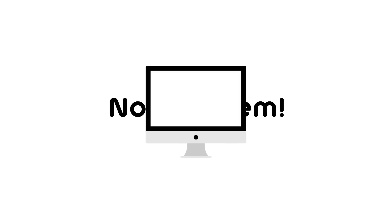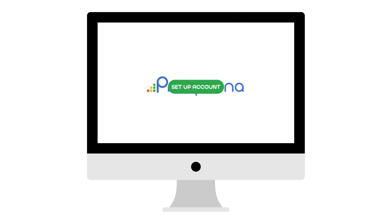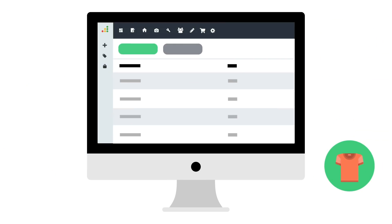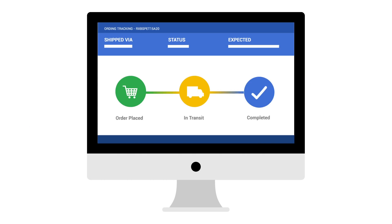No problem. With Prosperina's online store builder, we got you covered. All you need to do is set up your account, upload your logo, and start adding your products. Connecting your local and global payment and delivery partners is also just one click away.